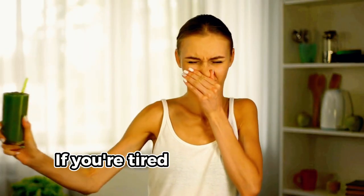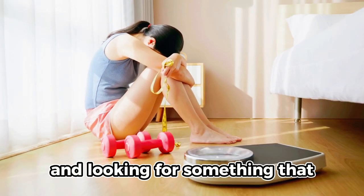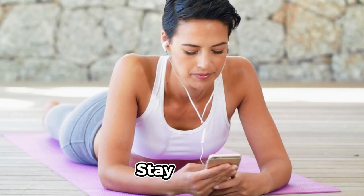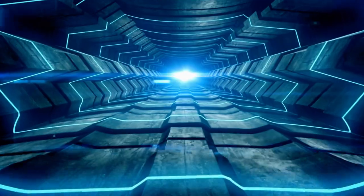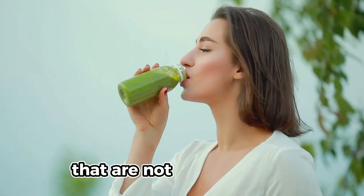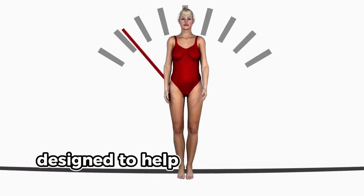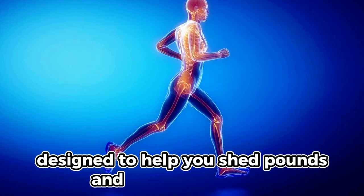Why isn't anyone talking about these weight loss smoothies? If you're tired of the same old smoothie recipes and looking for something that really makes a difference, stay tuned. In today's video, I'm going to share 5 extraordinary smoothie recipes that are not only delicious but also packed with nutrients designed to help you shed pounds and boost your health.